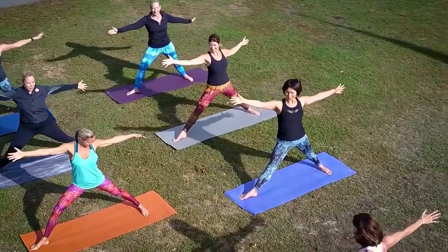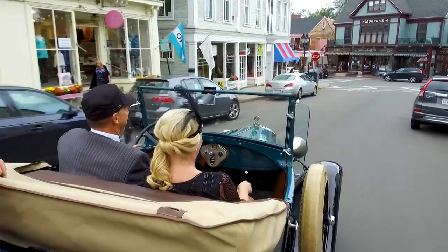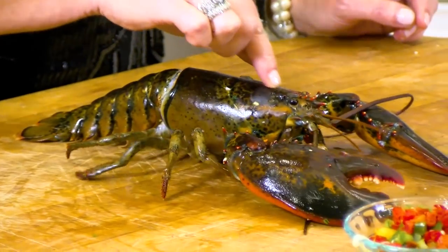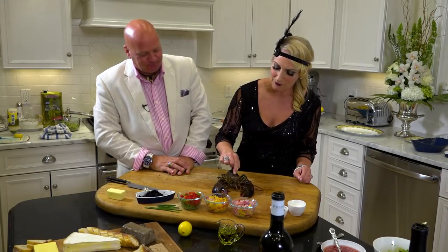I have to say this is a first for New England Living. I heard that if you just rub their head like this, it makes it more humane. No, you rub his head and he goes to sleep like this.